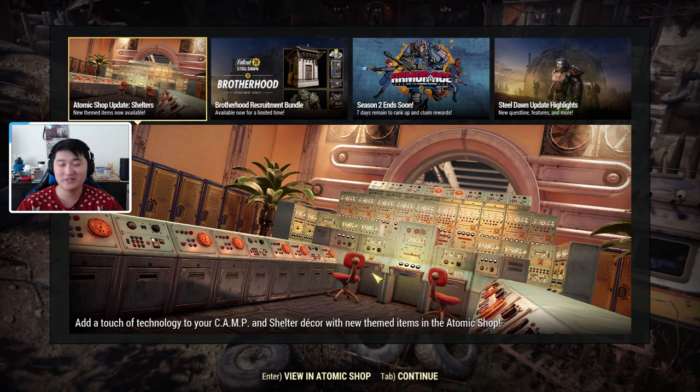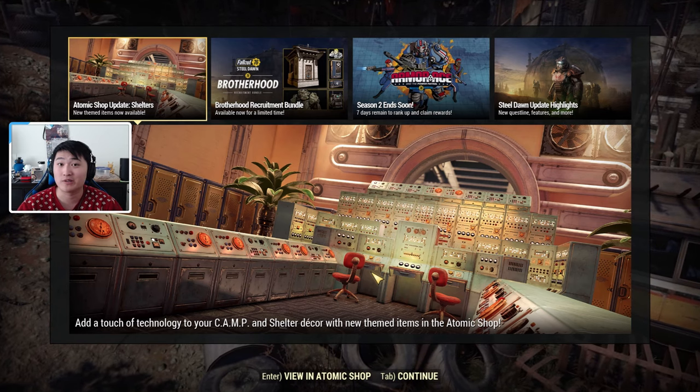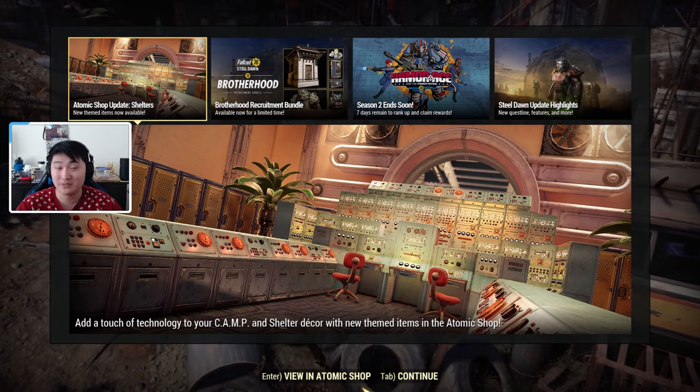Hey guys, it's Pox Bro, welcome back to another video. Today in Fallout 76 I'm going to be doing another Atomic Shop weekly update for December 8th to December 15th, so let's get started.